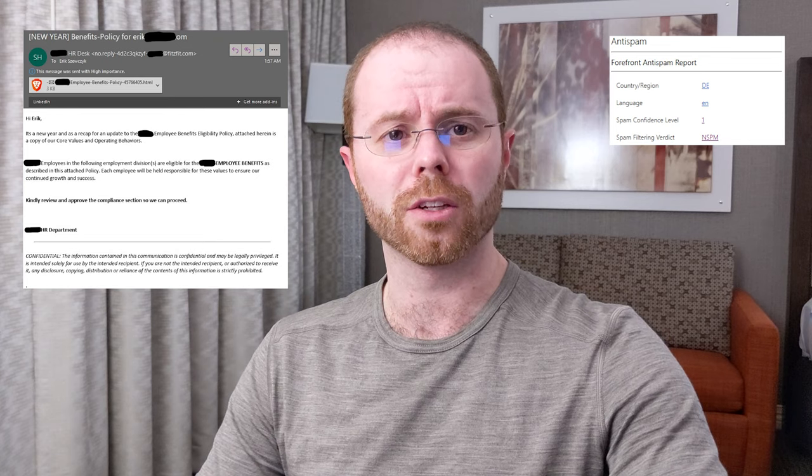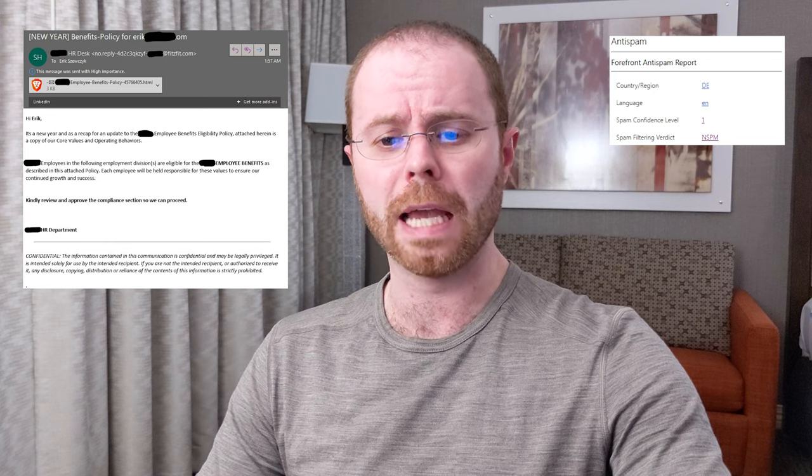I started digging into this. I spun up a throwaway VM and started digging into what sits inside the HTML attachment on this email. It's not even a link — it's not trying to get me to click off to a website. So what is this HTML attachment? Let's go open it up.